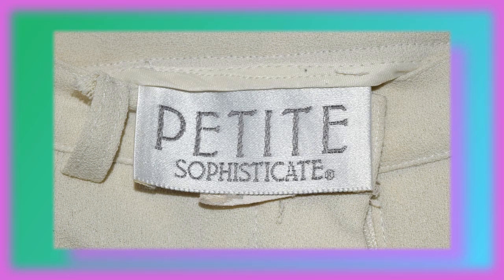This next vintage pair I actually got off of Depop — I was trying to look for more off-white kind of dress pants and ended up finding these. This is by Petite Sophisticate. It's so weird because I am not petite at all, but whenever I find petite items I just grab it because usually it still fits me.